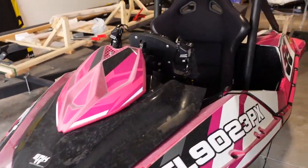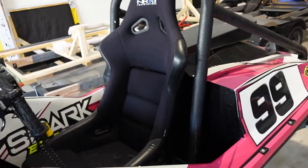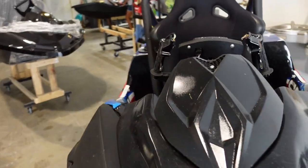All right guys, we got something special for you today. Today we are at American Jet Concepts and we're going to be riding the Evo Jet. Let's go inside real quick — the owner's here. This is the Evo Jet. You guys have seen them all over YouTube, all over our page.